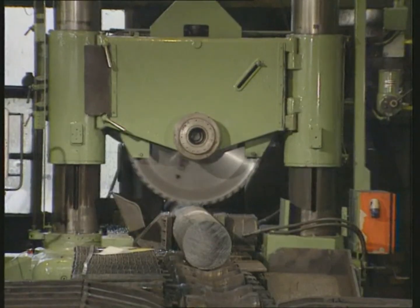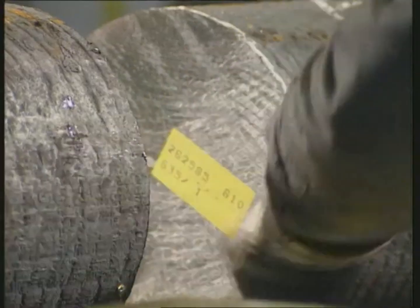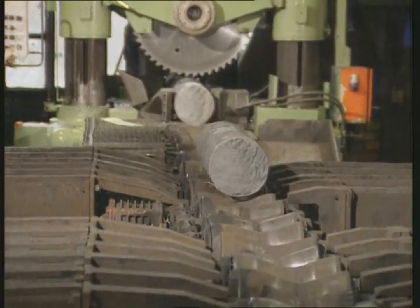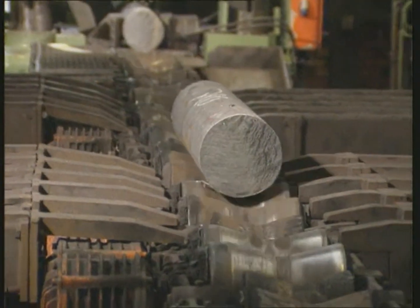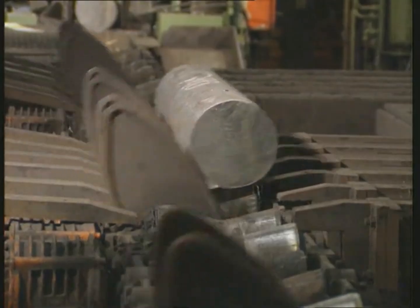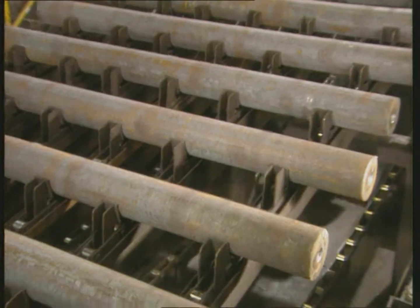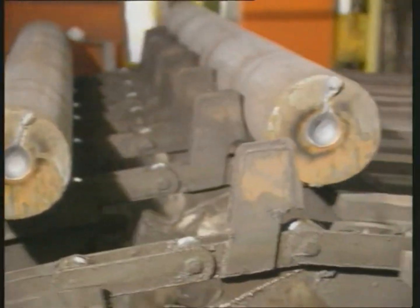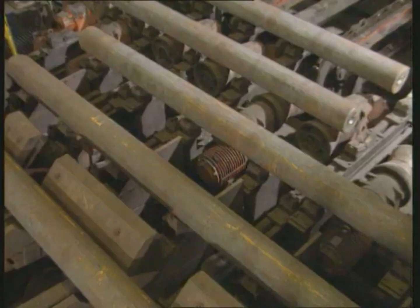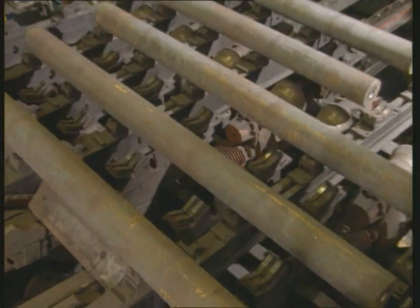For small batch quantities, the billets are cut to the required individual lengths using a carbide-tipped saw, and labeled again for identification. The centered billets, with a maximum length of 4.7 meters and a maximum unit weight of 2.8 tons, are transported to the preheating furnace.